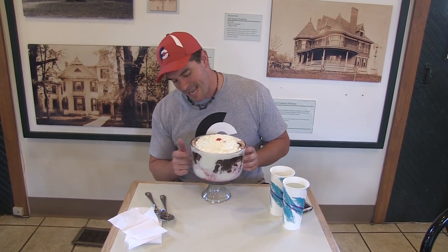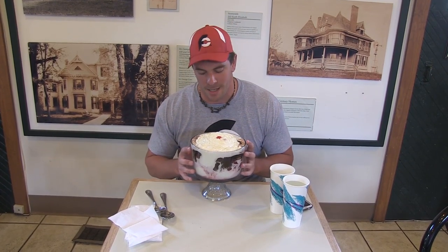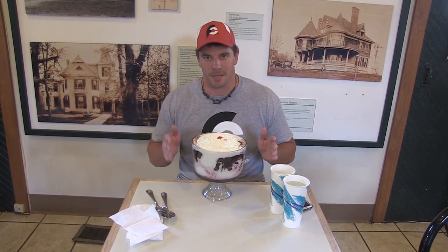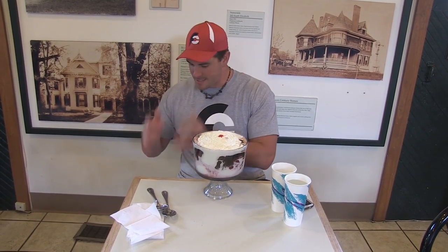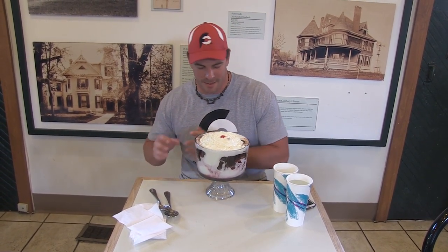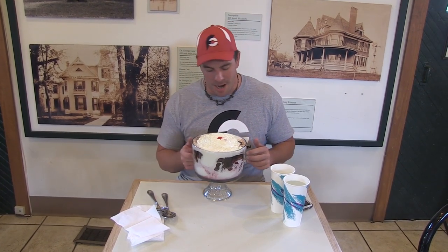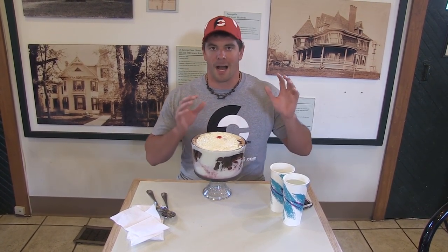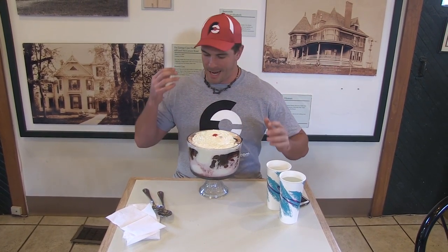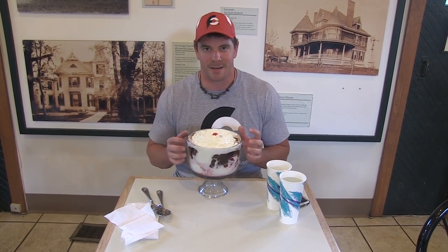I went with 10 scoops of vanilla frozen custard and then 3 scoops of chocolate. Now, with ice cream challenges, it all kind of depends on the restaurant you're going to. Some restaurants say here are all of our flavors — you've got to eat one scoop of each type of ice cream. Others may let you pick. If you have your pick, you don't want to vary too much. I've got chocolate and vanilla — you don't want to get rich flavors like brownie batter or anything like that, because after a while all of those flavors are going to be sitting in your stomach, mixing around, and you are liable to get sick.